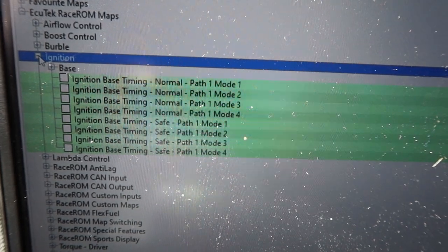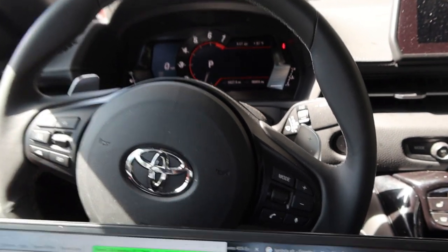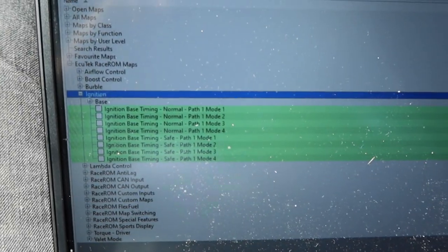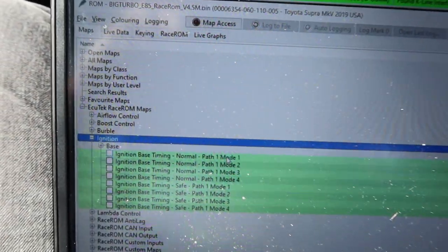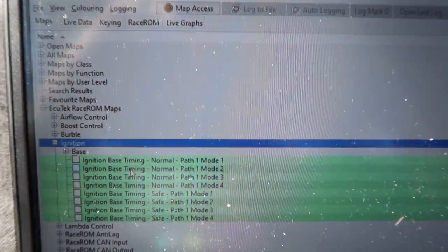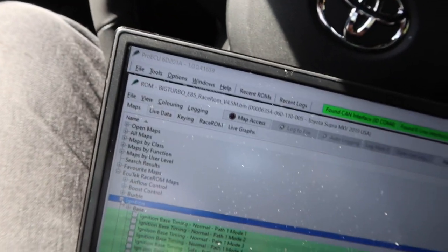We have bigger ignition tables, which is cool for map switching. I don't have flex fuel on this car yet — I'm waiting for Visconti's flex fuel kit to arrive — but I will have it. I'm on a full E85 map, and what I did was set up four modes: mode one being the safest with low power and minimum timing, mode two with a bit more timing and boost, mode three is what I dyno'd with, and mode four is an all-out send-it map.